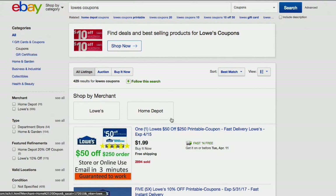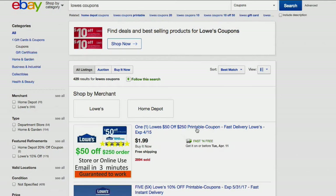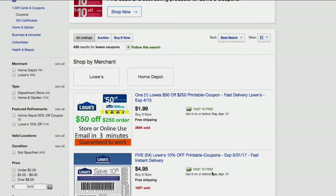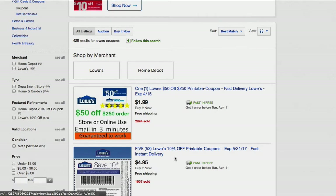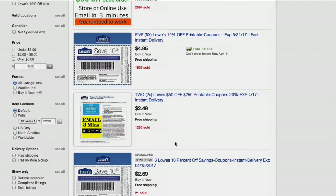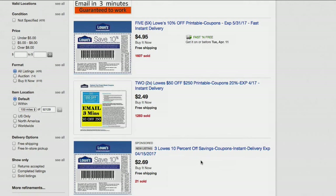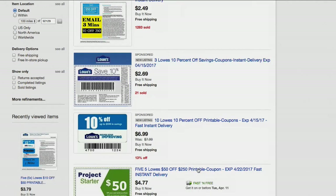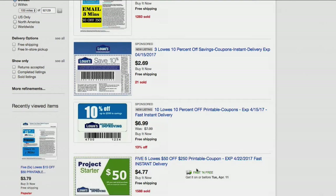Now there are a few things to be aware of here. There are about three different variations of Lowe's coupons. You got the $50 off $250 purchase. You have the 10% off coupons — those are always good. And there's also $15 off $50.